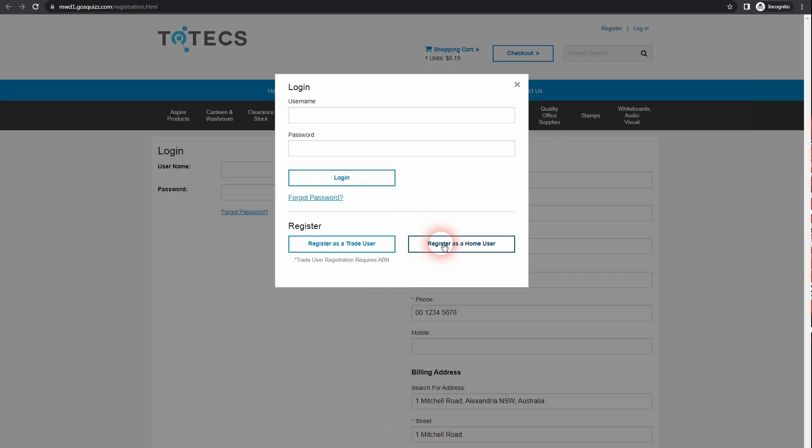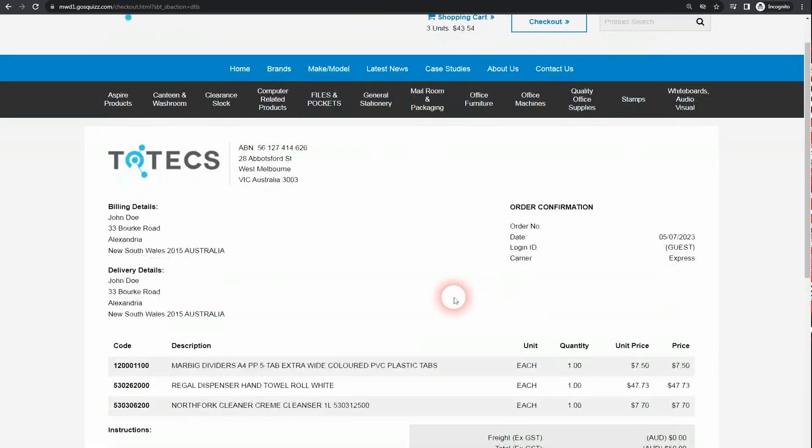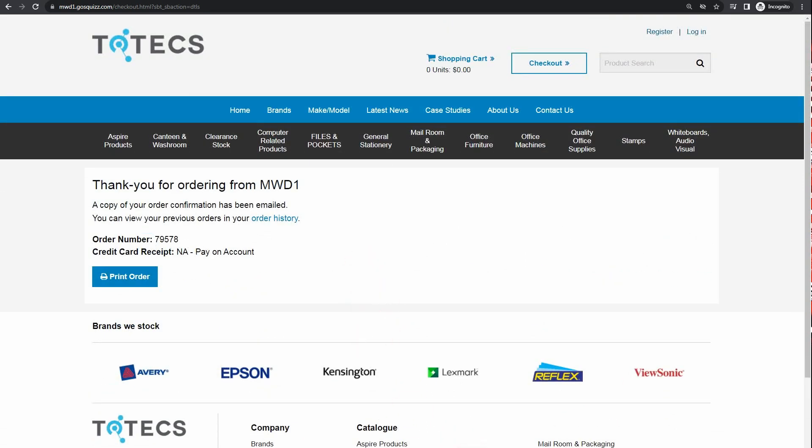This can speed up the user registration and order checkout workflows by providing streamlined experiences that can help increase the likelihood of sales going through eCommerce hosted websites. Additionally, it can provide cleaner address data and reduce the chances of erroneous data being keyed incorrectly, which in turn can reduce problems during dispatch and delivery of ordered products, reducing business costs and saving time.